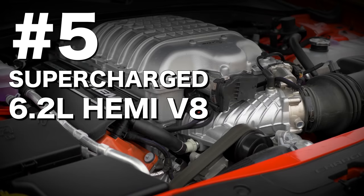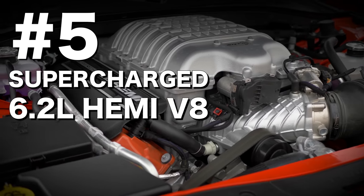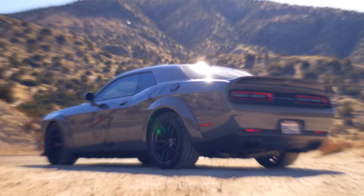Number 5: the supercharged 6.2-litre Hemi V8. This is the 6.2-litre supercharged V8 that can be found in the Challenger, the Charger, and the Trackhawk. Fiat Chrysler clearly likes it — and so do we!